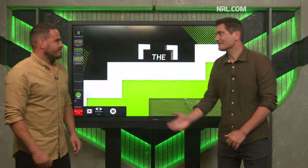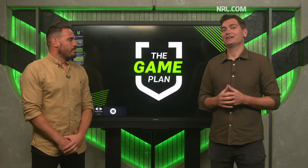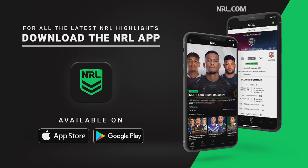Great stuff, thanks so much Josh. Three great players who are all going to make a key impact for their clubs in 2024. To watch more in-depth analysis on The Game Plan, you can go to nrl.com.